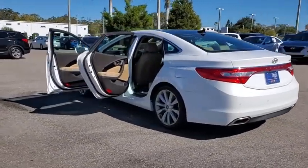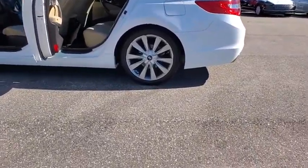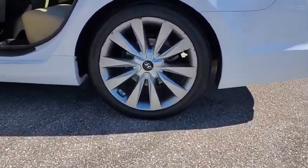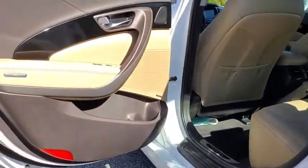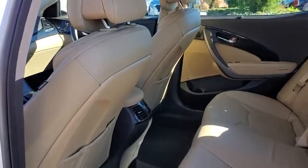This vehicle has less than 25,000 miles. Here are some of this vehicle's great options: traction control, navigation system, power passenger seat, dual airbags, leather-wrapped steering wheel, alloy wheels, power steering, four-wheel disc brakes.